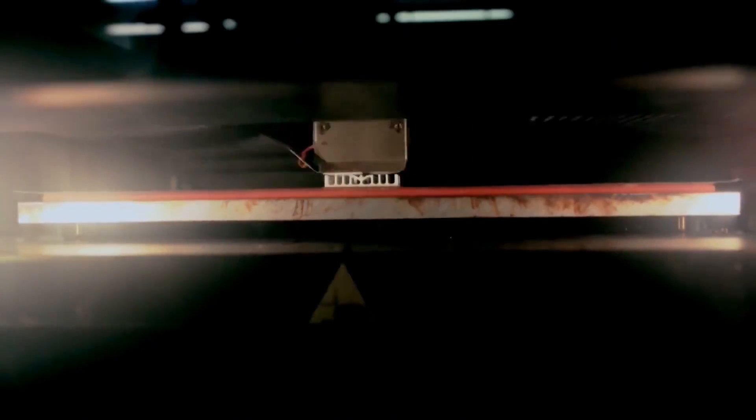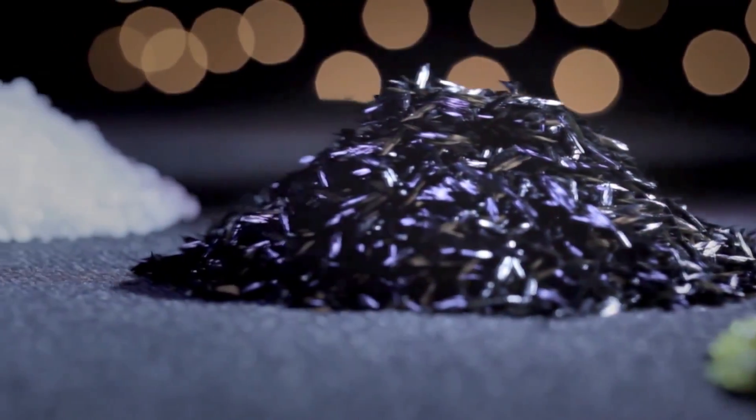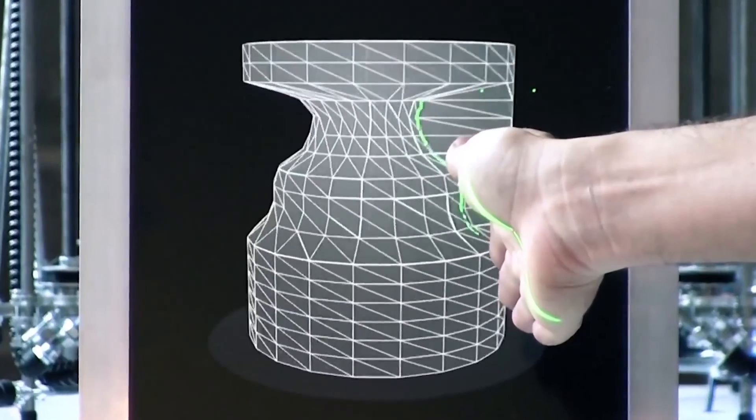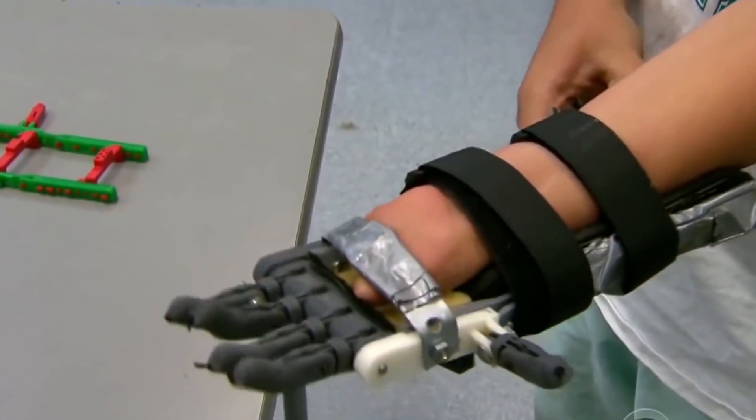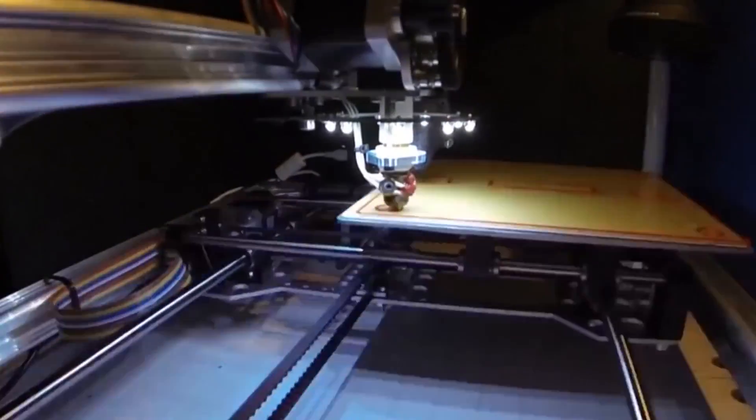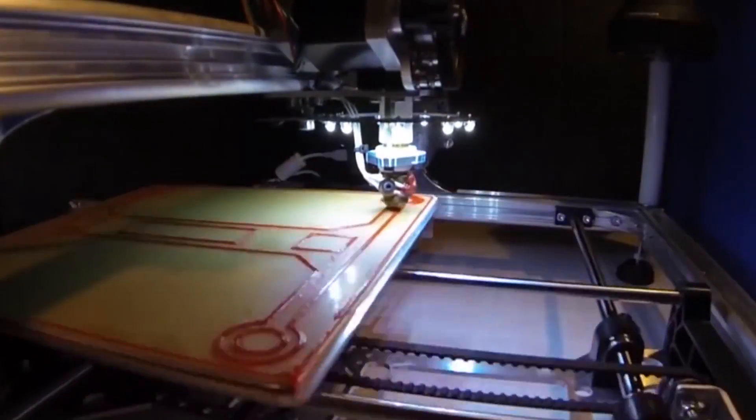The fact of the matter is today's 3D printers can print in 300 different materials. We can 3D print in foods like chocolate, in titanium, in glass, in plastics, in rubbers, and even the newest 3D printers can print in cloth.